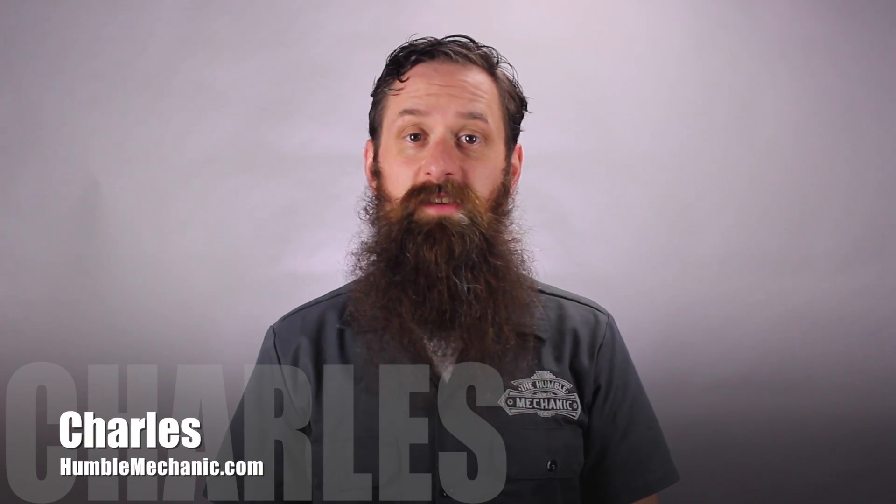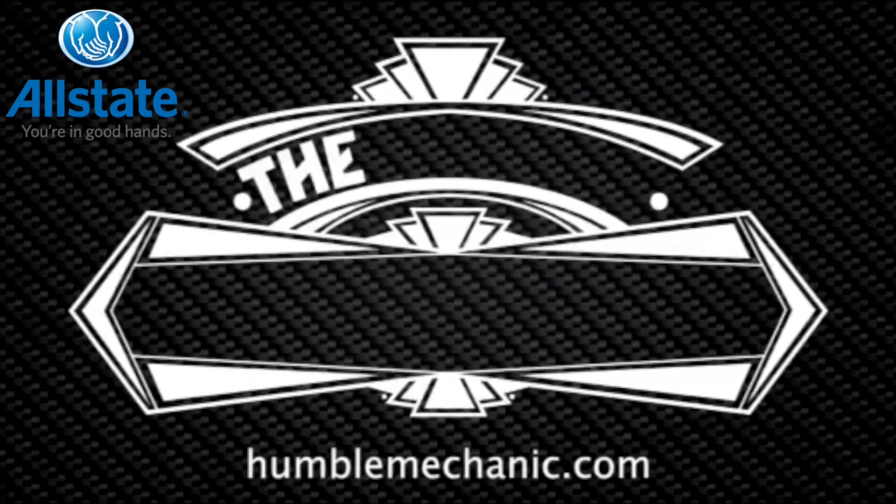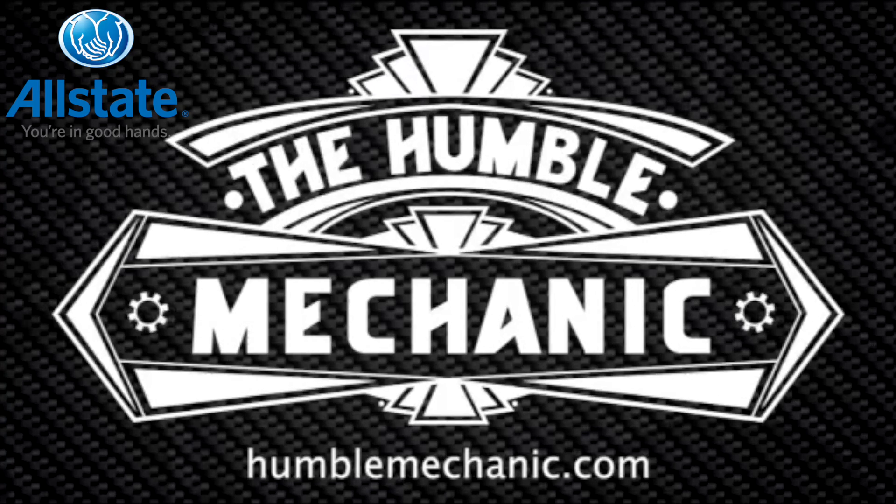Hey everybody, it's Charles from HumbleMechanic.com, and today we're talking about the dreaded check engine light. When the check engine light comes on in our car, it can be a pretty scary thing. The little amber light will pop on in our dash to let us know something's wrong, but it doesn't really tell us much more than that. So today, I'm going to break down what the check engine light means, what to do when it comes on, and how we can make it go away.